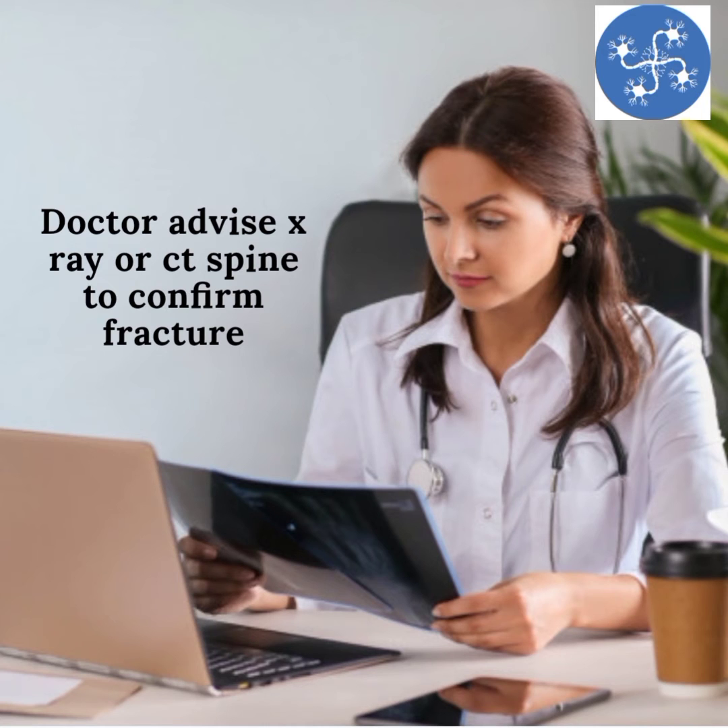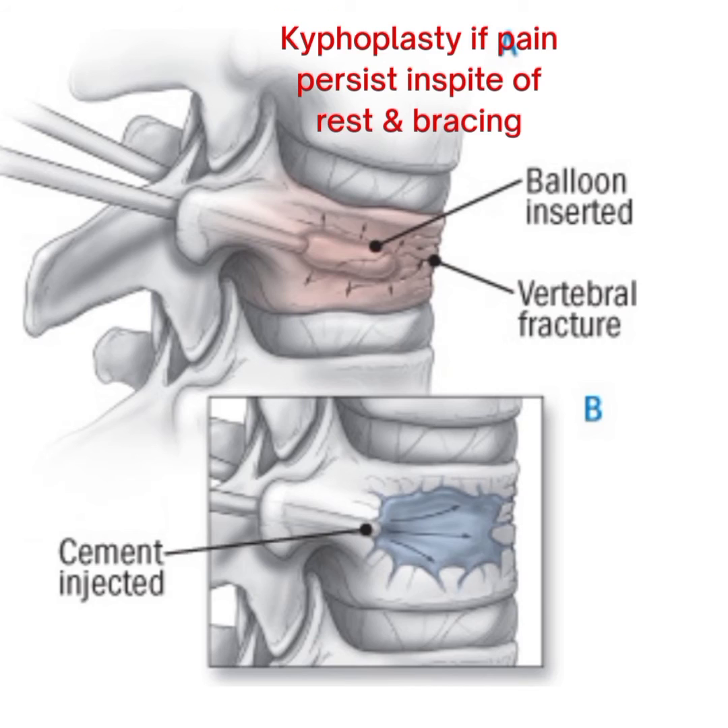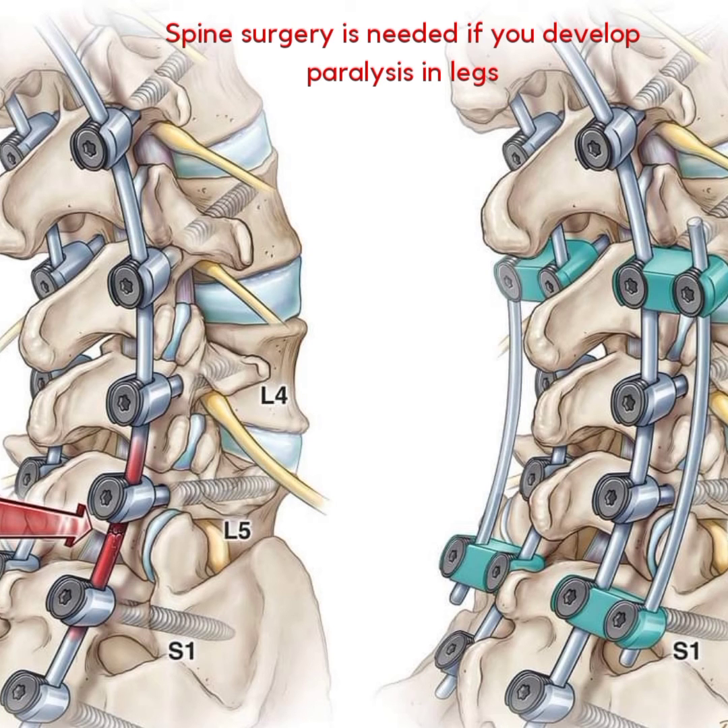How do we treat spinal compression fractures? If pain is the only symptom, then bracing of the chest and lower back, along with adequate rest and avoiding bending forward, will help reduce the pain. Even after bracing, if symptoms persist, then a minimally invasive procedure called kyphoplasty is performed on the fractured bone segment. In kyphoplasty, an injection is inserted through the back of the bone into the vertebral bodies, and a cement is injected.